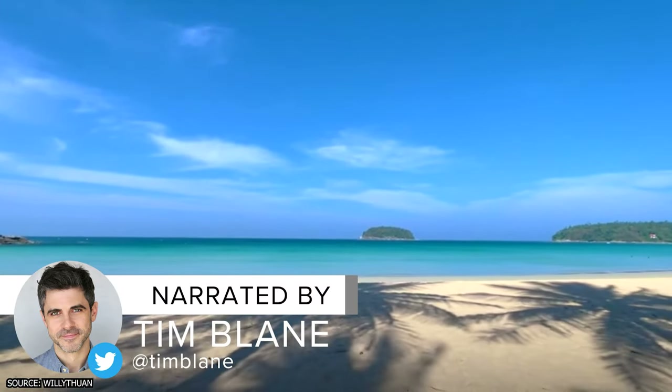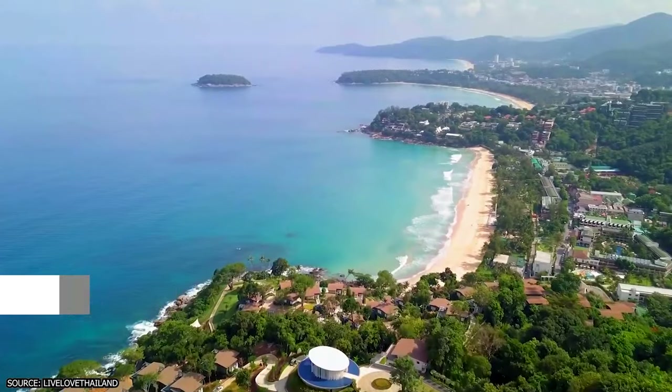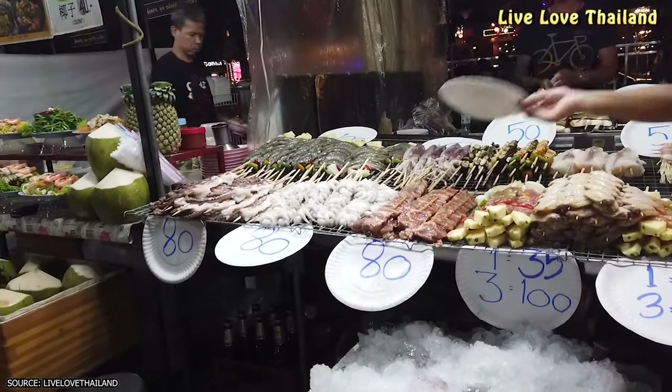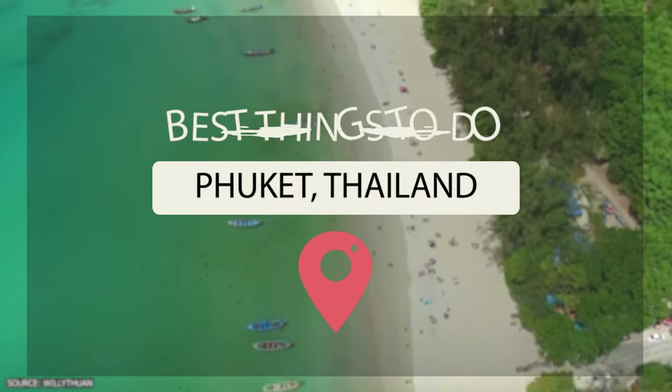The island of Phuket is one of the biggest in Thailand, in addition to being one of the most popular. From exploring the city of Phuket to visiting one of the island's exotic markets, join Viewcation as we take a look at the best things to do in Phuket, Thailand.